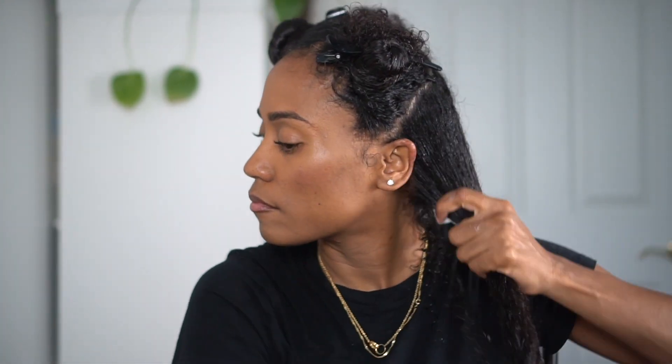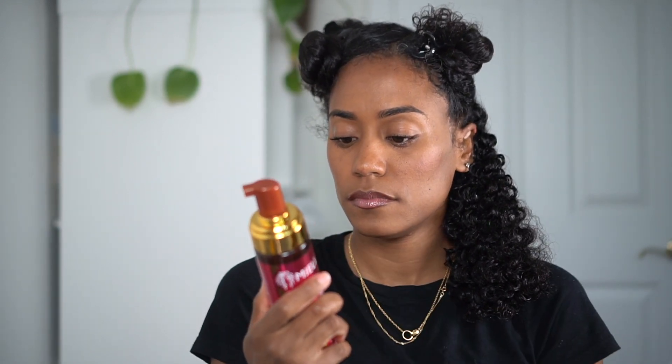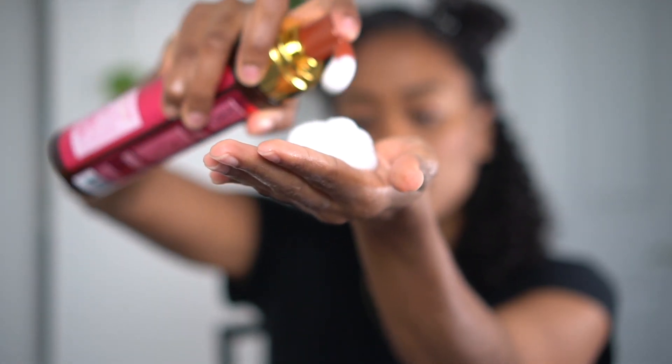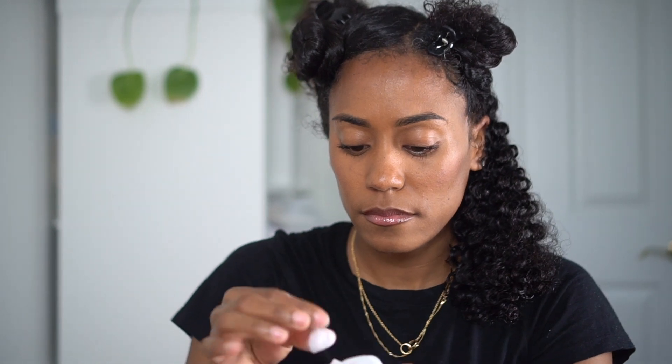I've already washed and deep conditioned my hair, as well as sectioned and detangled, so I'm ready to style. Before I apply my mousse, I will be using my favorite leave-in conditioner — the Not Your Mother's Curl Talk leave-in conditioner — as a base before adding the mousse.